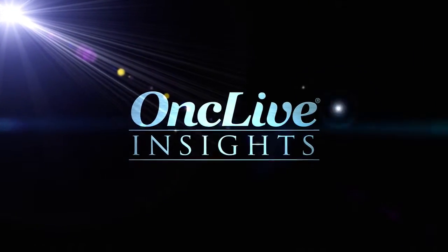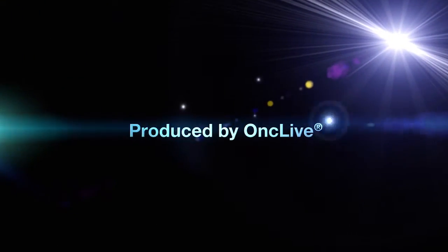OncLive Insights is a video editorial program produced by OncLive. Blinatumomab is a bispecific engaging antibody. What we're trying to do is bind both CD19 on the leukemic blasts and CD3 on the T-cells. The consequence of binding CD3 is to activate the T-cell and to do so in the context of the B-cell.